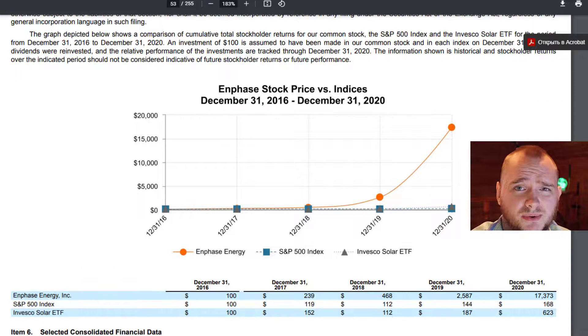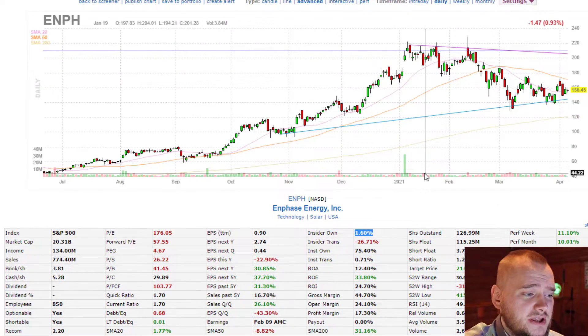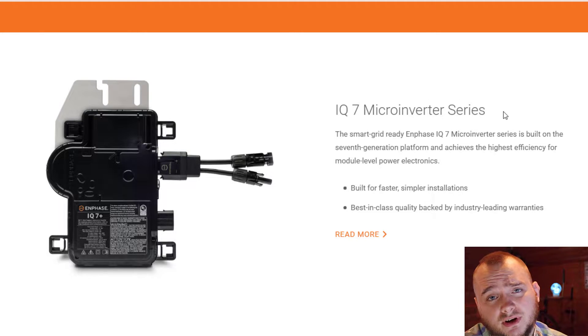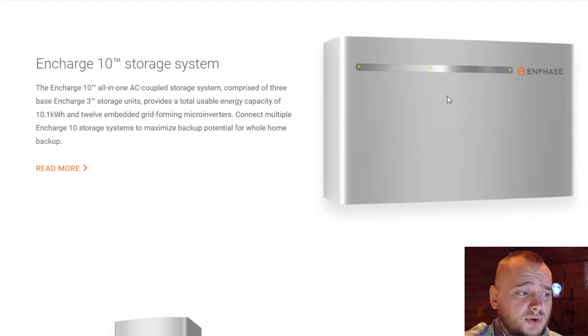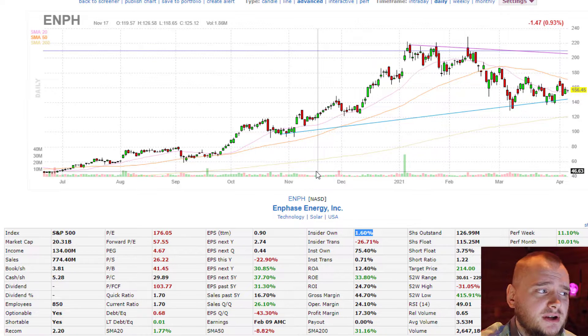If you invested 100 dollars in December 2016, you would now have close to 17 thousand dollars. Enphase Energy, with ticker ENPH, produces lots of stuff for solar roofs. Their main product is inverters, like the IQ7 micro inverter, plus they have a storage system. With this focus, they have a really nice profit margin close to 20 percent, which is quite good for this niche.